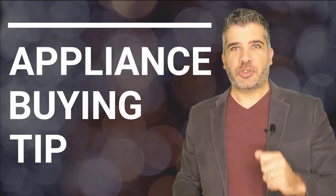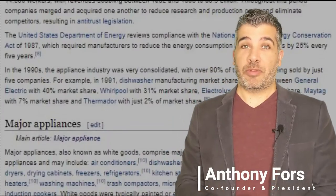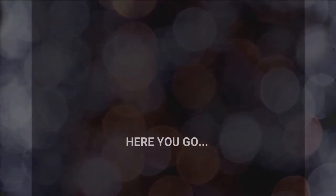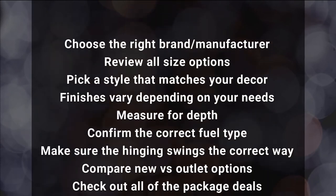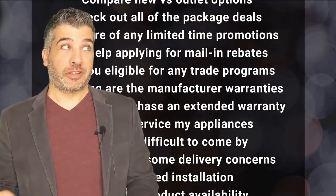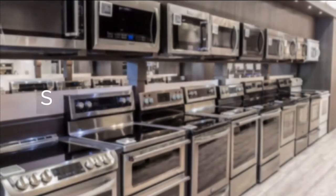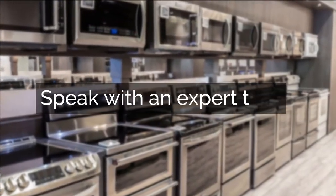Thanks for watching our expert video. Before you click away, I've got an essential tip that you need before purchasing any appliance — and it can't be found in a blog or a video. Unless you have experience with all of this, we highly recommend you speak with a professional. Click below and we'll connect you with an appliance expert who's going to help you avoid pitfalls and enjoy your appliance purchasing experience.